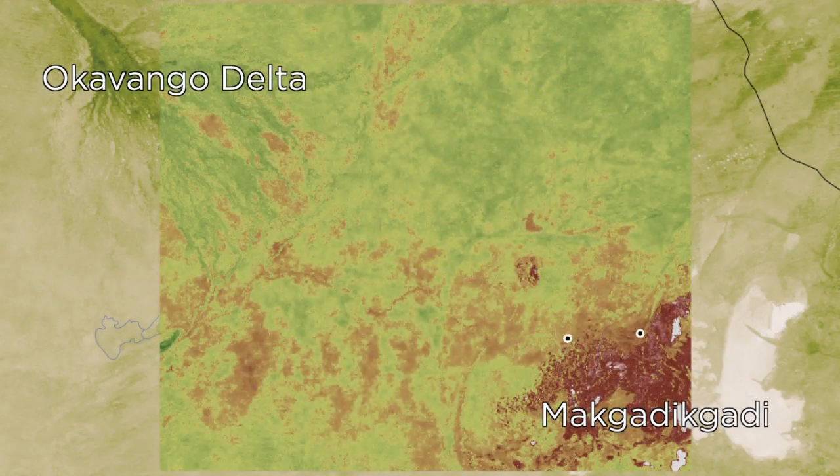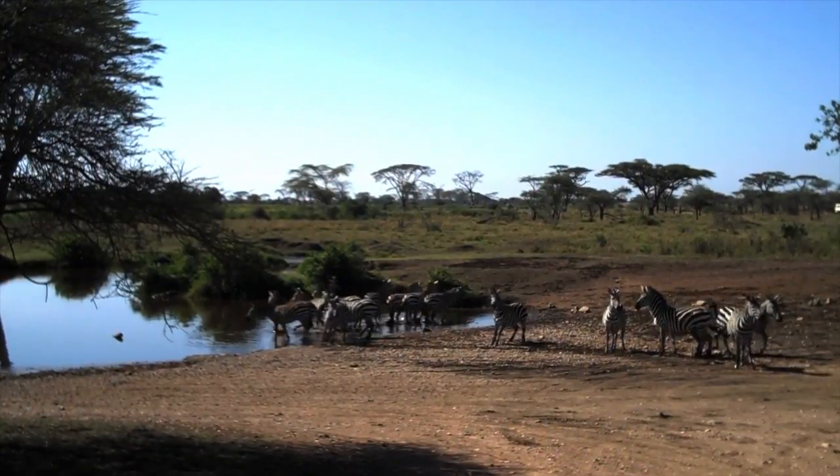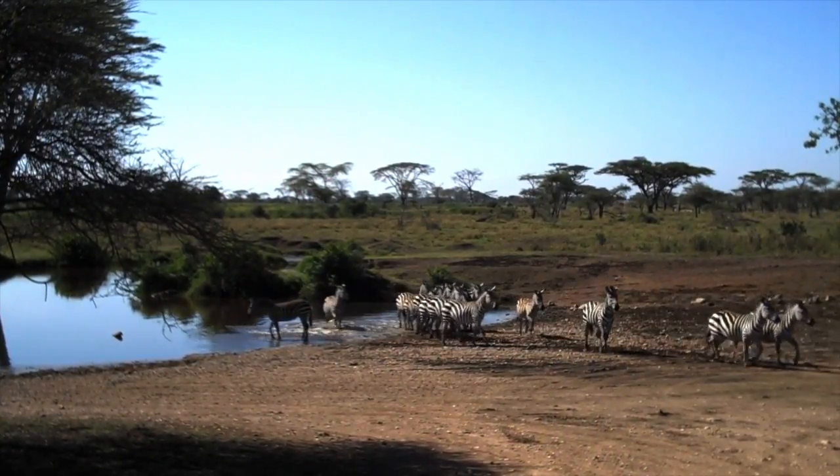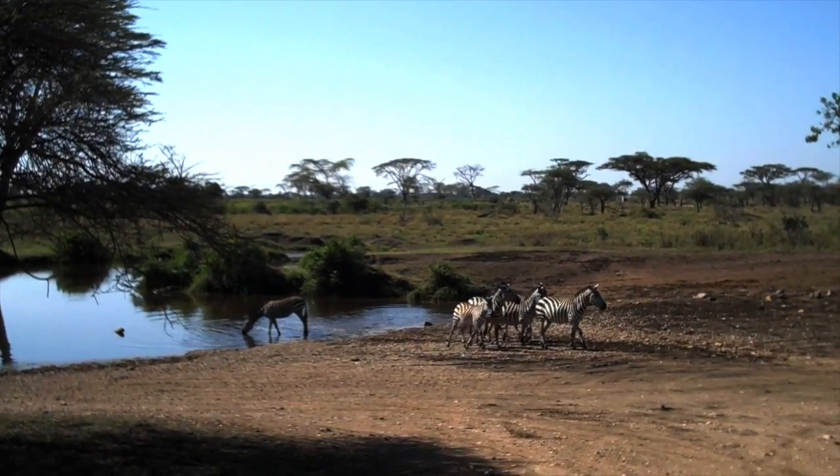They found that migrating zebras quickly learned when to leave the delta and the saltpans using environmental cues. Researchers then used these cues to predict when the zebras will be on the move, a powerful tool for conservation.